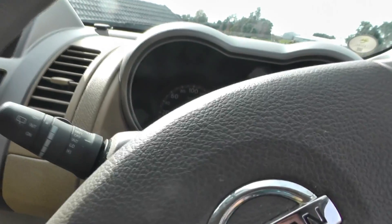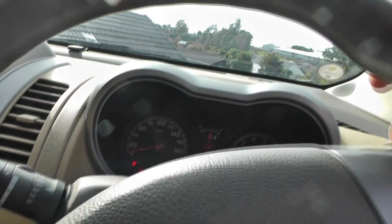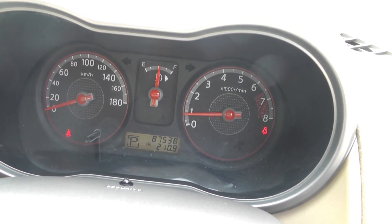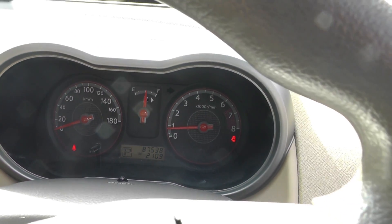What I'll do now is start the engine. Starts very nicely. This car has currently done 87,538 kilometres — it's pretty low for this kind of car. You can keep going and going.